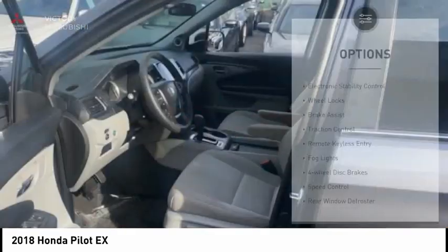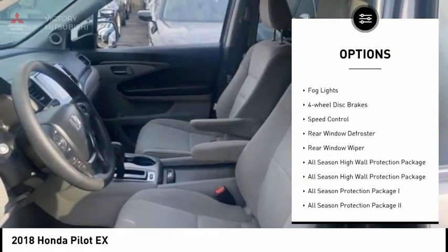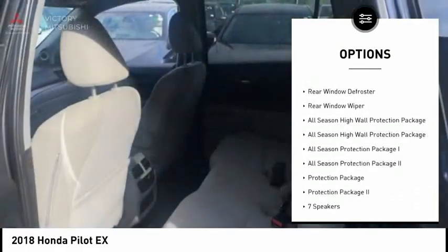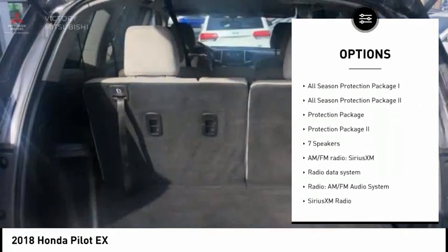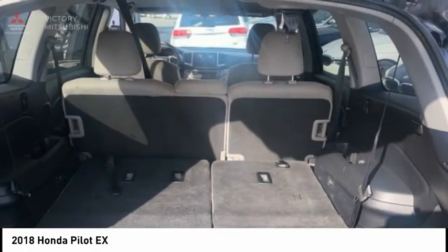Here are some of this vehicle's great options: electronic stability control, wheel locks, brake assist, traction control, remote keyless entry, fog lights, four-wheel disc brakes, speed control, rear window defroster, rear window wiper.